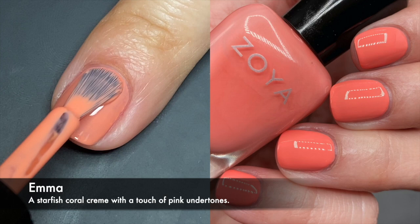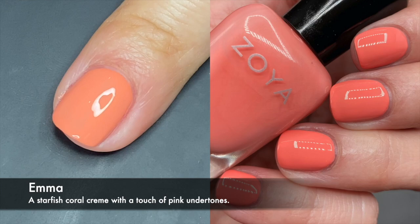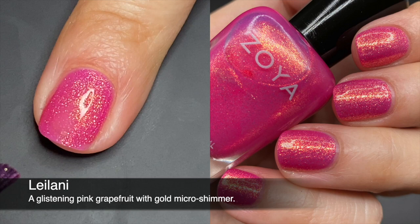Emma looks like a coral to me, but very peachy pink — very very cute. This is the type of color that makes your skin look kind of tan, at least it does that for me. It was two coats for opacity. I think it's pretty, it's gonna be cute for pedicures as well — a good solid, romantic soft coral tone for summer.